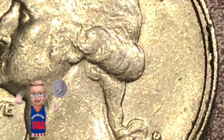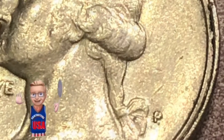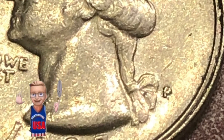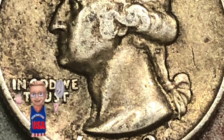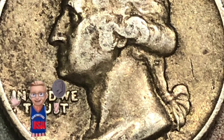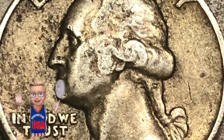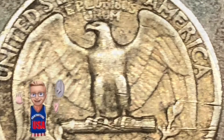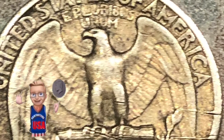Look at that double rim on the right side — pretty cool. And here's the find of the box, a rare find anymore: a 1942 Denver silver quarter found in a bankrupt roll. So awesome — take a look at the back, really cool.